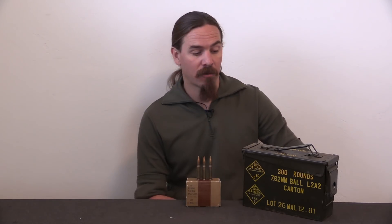Hi guys, thanks for tuning in to another video on ForgottenWeapons.com. I'm Ian McCollum, and today we're going to be taking a quick look at Malaysian L2A2 7.62x51mm ammunition.